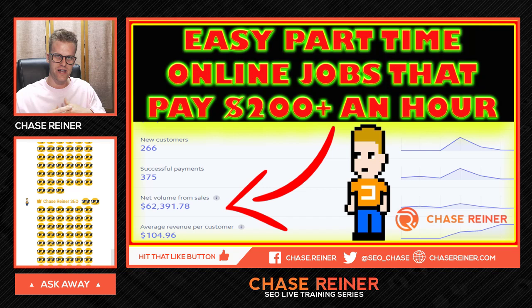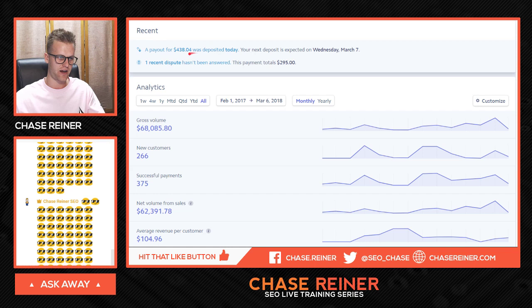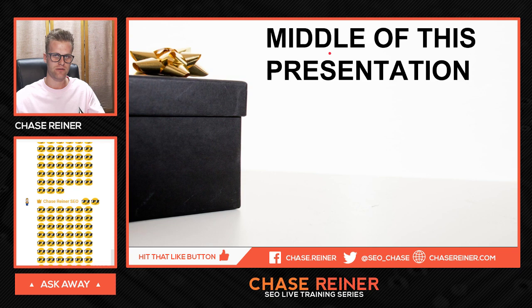So if you like these type of videos and you want to see more in the future, make sure you leave a thumbs up. We're just going to dive right into it. Here again is the Stripe account — you can see just today I got $438 deposited, and this is from one of the things that I'm actually going to show you in here.